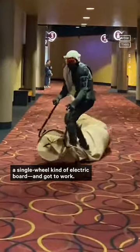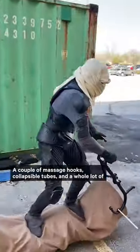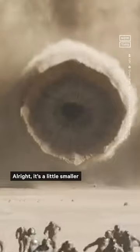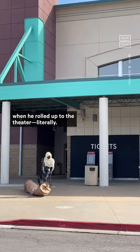So he grabbed his one wheel — a single wheel kind of electric board — and got to work. A couple of massage hooks, collapsible tubes, and a whole lot of beige fabric, glue, and spray paint later, he had this. It's a little smaller than the grandfather worm in the movie, but Meyer said it was a huge hit when he rolled up to the theater.